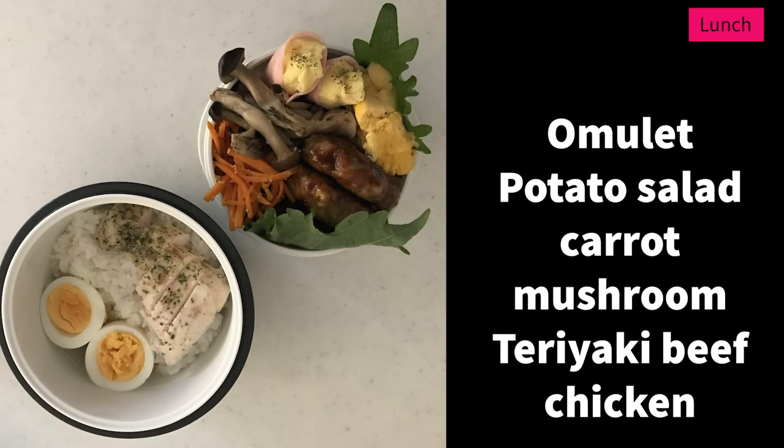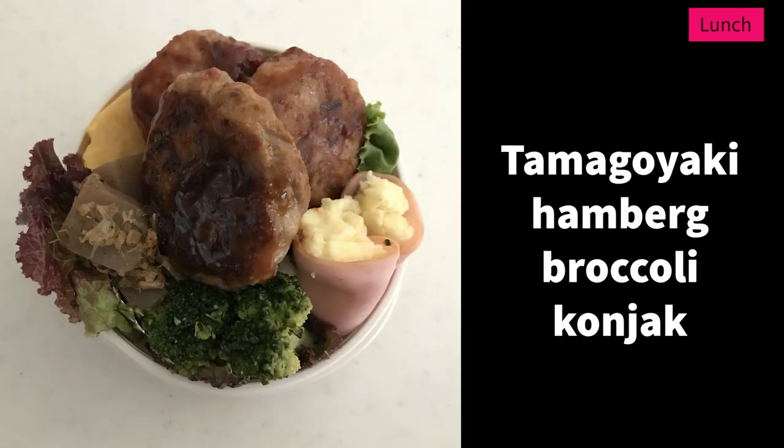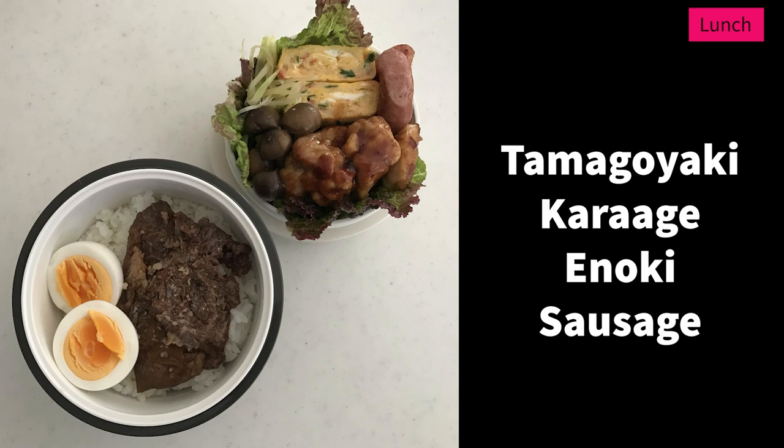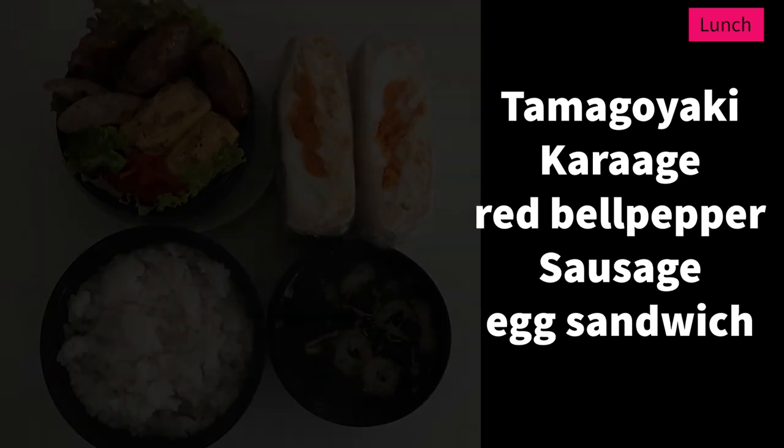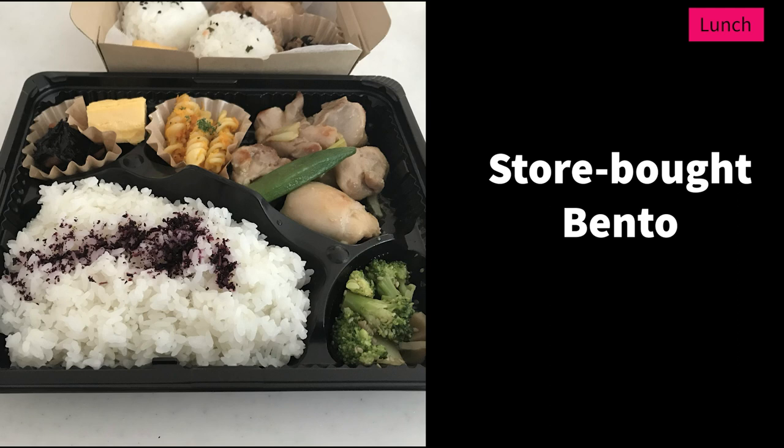For lunch, we eat bento like this. This is my son's high school bento — now he is a college student, so I don't make bento lunch boxes anymore, but this is a very common lunch in Japan. My son is a baseball player, so I added a lot of proteins and lots of rice. Japanese-style hamburg steak and karaage are very popular for bento. Sometimes he brought a sandwich to eat after morning training. This is a store-bought bento — it has too much rice for middle-aged or older people, so just eat half of the rice and save the rest for another meal.